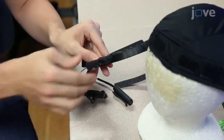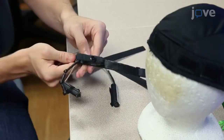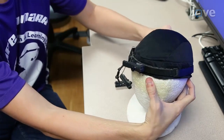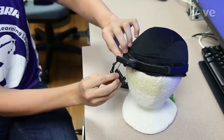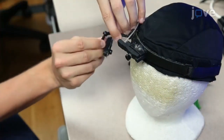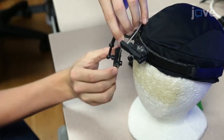Then attach the scene and eye cameras to a hook and loop strap that is affixed to the opposite side of a piece of hook and loop strap sewn onto a child-sized cap, to embed the system into the cap and position the cameras so that they will be out of the center of the child's view.